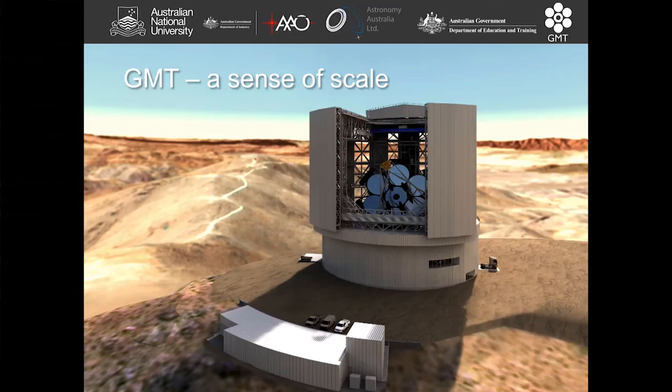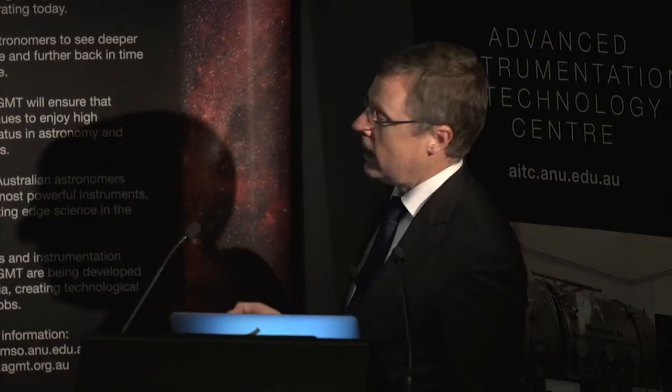The enclosure contains the telescope, with the focus where the secondary mirrors are held to send light back through the hole in the primary mirror to instruments. I did the calculation — the area cleared on the top of the mountain to put the telescope on is large enough to fit the MCG.